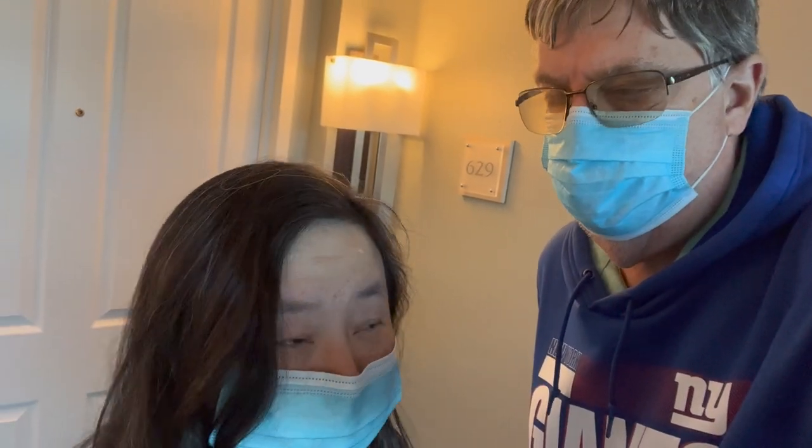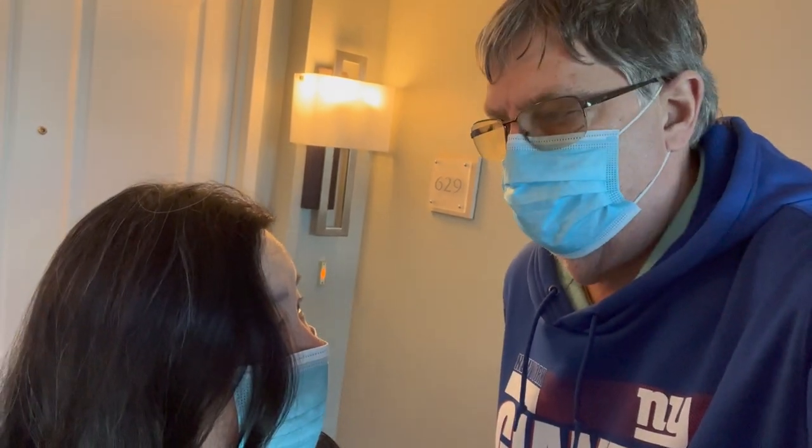Hey there, Steven Pegg from Loves to Travel. Thanks for checking out our videos. We are at the Hilton Grand Vacations Flamingo in Las Vegas. Thanks for watching these videos.